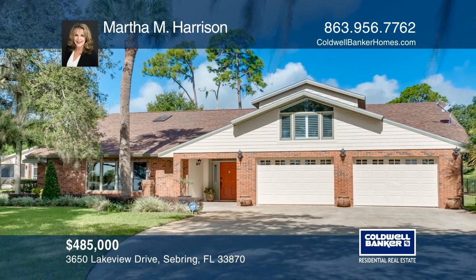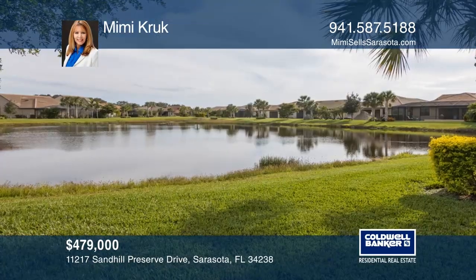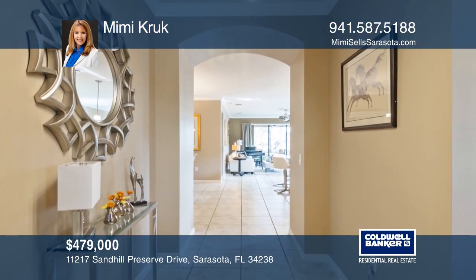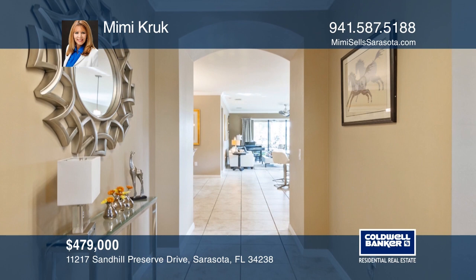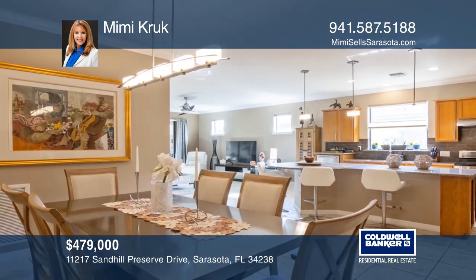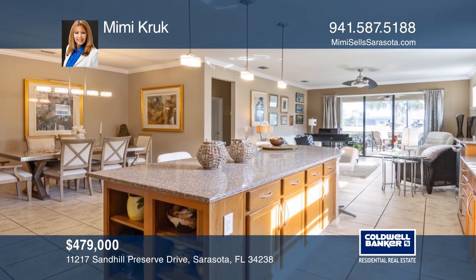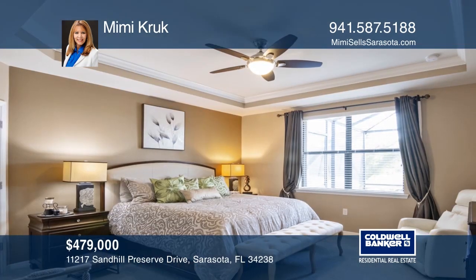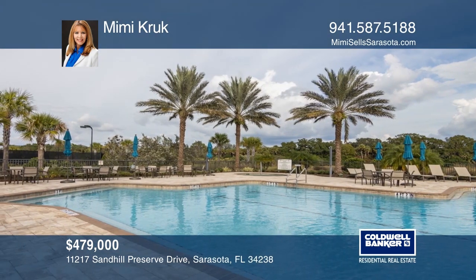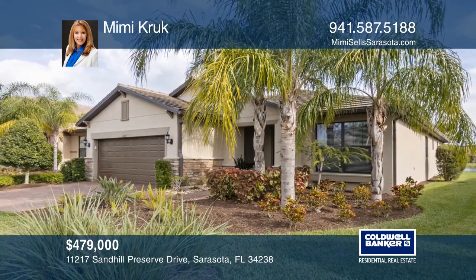Come home to resort-style living in the prestigious Sandhill Preserve on Palmer Ranch. The open floor plan home includes upgrades throughout: a foyer opening to the spacious living room, a separate dining room, and a gourmet kitchen with a center island, stainless steel appliances, and a built-in gas cooktop. There are two bedrooms, each with generous space providing added comfort. Sandhill Preserve boasts a multitude of amenities including a fitness center and a heated pool with a spa. For a private tour, call Mimi Kruk.